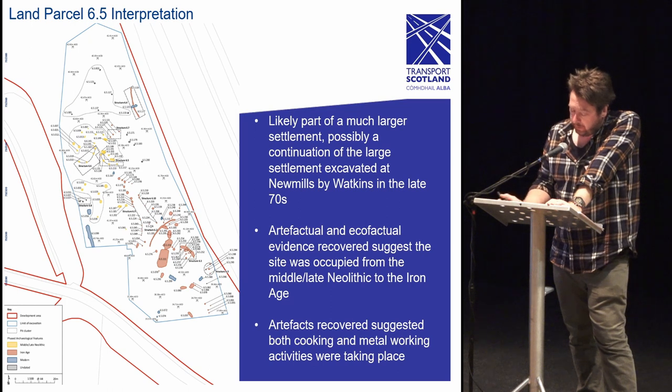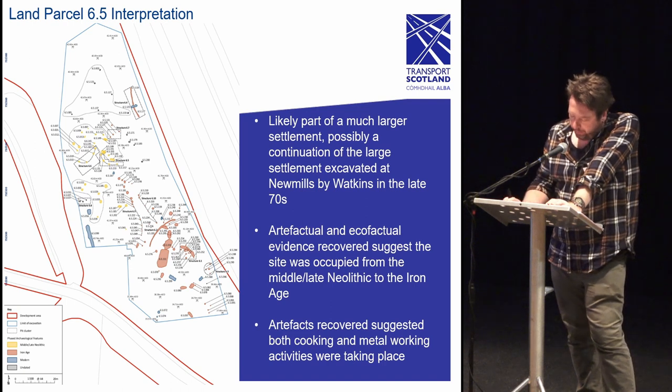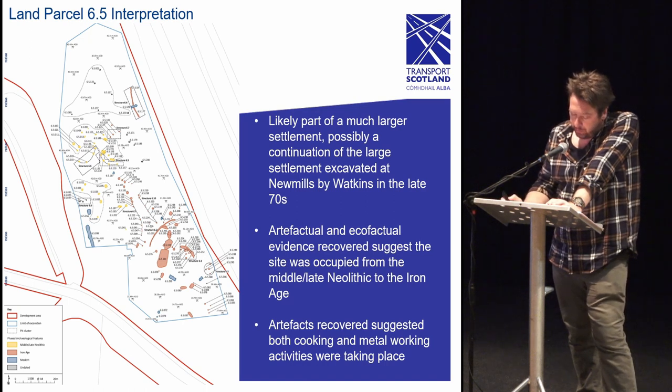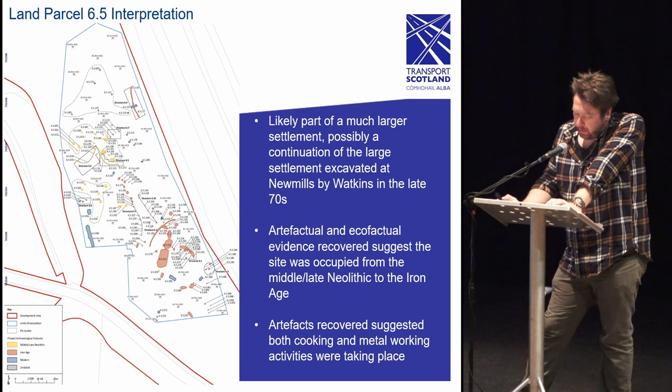The features of land parcel 6.5, like land parcel 4, were part of a much larger Iron Age settlement focused on the Scotchie Ord and Galley Burns area. The site is most likely a continuation of the large settlement at New Mills excavated by Watkins in the 1970s on the east side of the existing A9. Artifactual and ecofactual evidence recovered during the excavation suggests the site was occupied in the middle to late Neolithic and Iron Age. Neolithic activity was concentrated primarily to the west of the site, with Iron Age activity focused on the east and south. Pottery from the Neolithic features seems to have been used primarily for cooking, while metalwork debris in some features suggests Iron Age industrial activity was taking place alongside settlement.